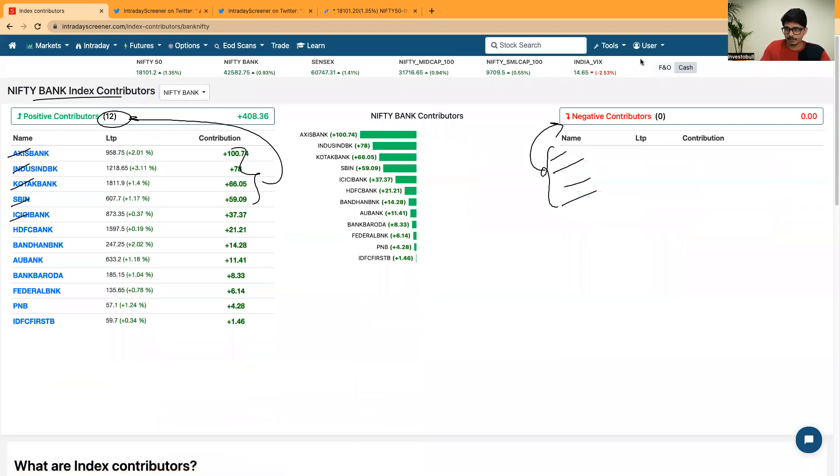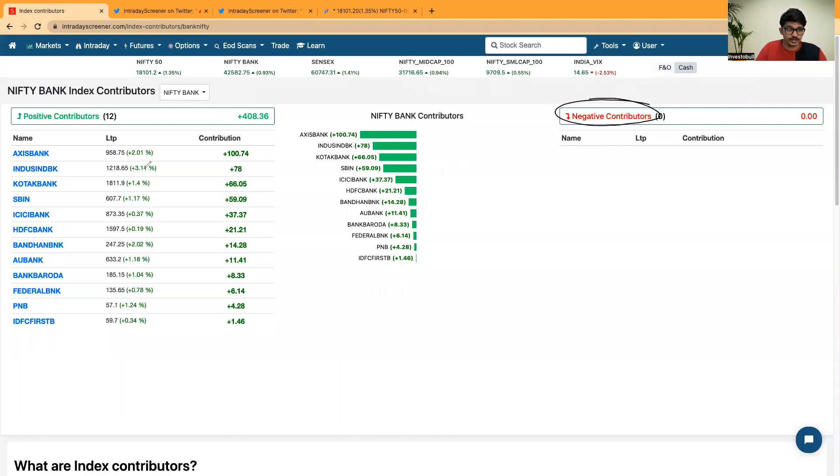For Bank Nifty, there was no stock which contributed negatively today — all stocks gave positive closes. Axis Bank and IndusInd Bank together contributed more than 35 to 40% of the positive contribution for Bank Nifty.